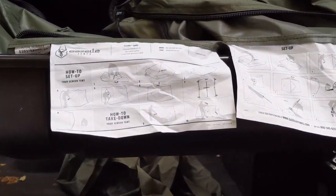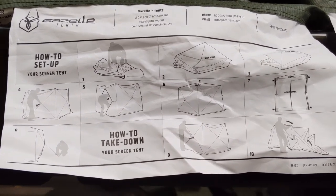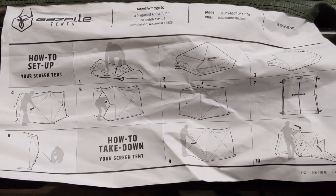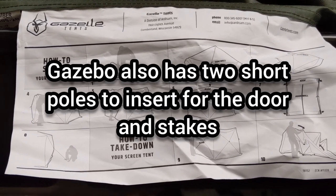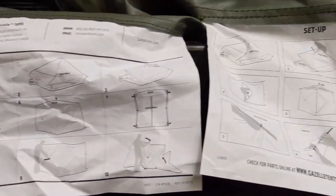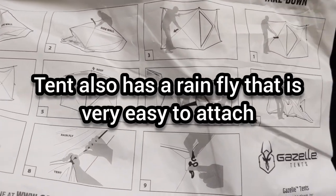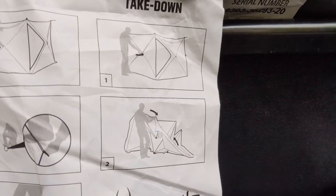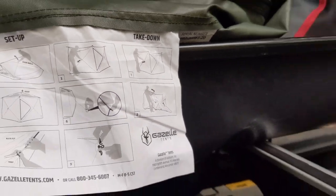I've owned tents for over 40 years and this is probably one of the nicest tents I've had. Here's how you set up the gazebo — it's just pulling out the sides and pushing up the roof. Setting up the tent is similar. To take it down there are actually two steps: you pop the sides in and fold it in.